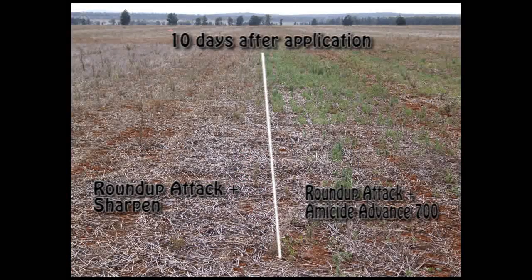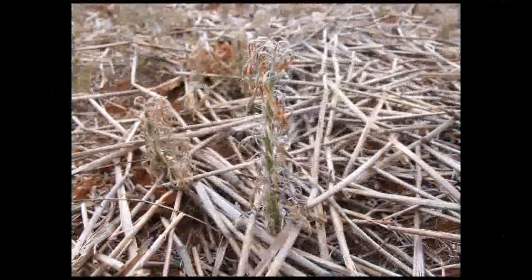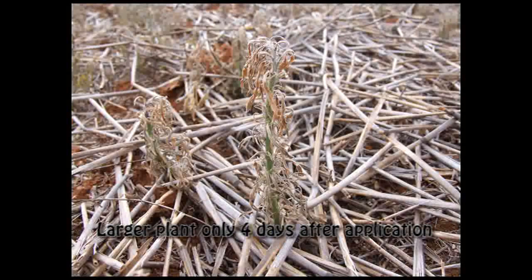For interest's sake, in our trial we also had a look at two new products — Roundup Attack and Sharpen — and from what we saw in this trial it looks fantastic, and hopefully these products will be registered in February this year.